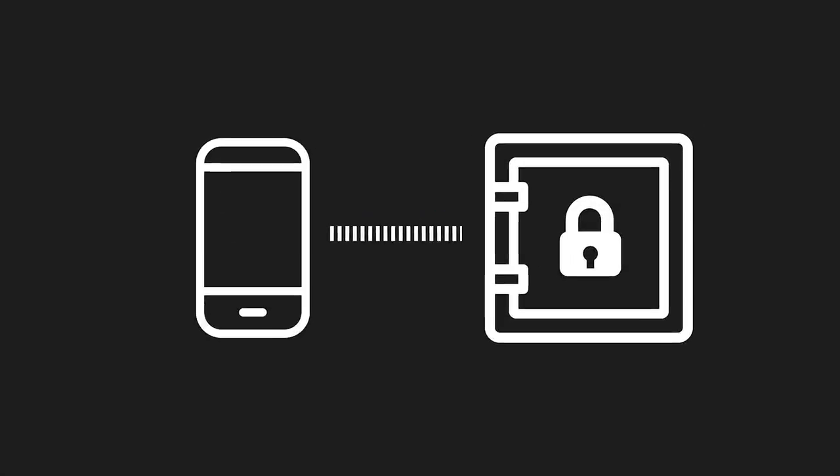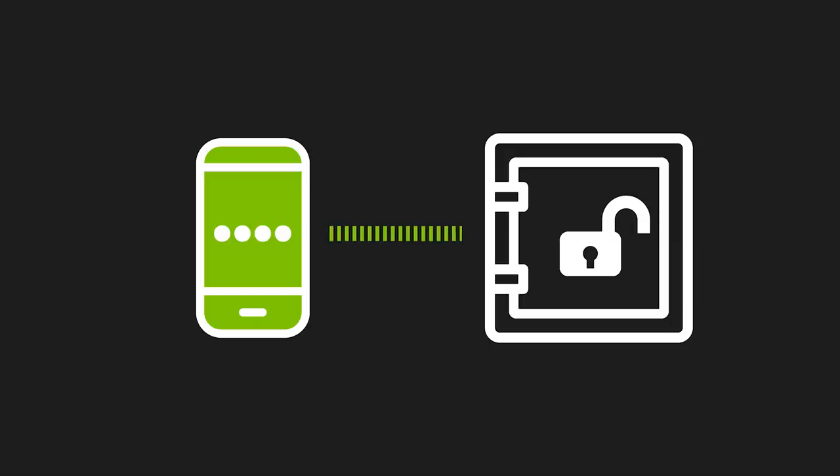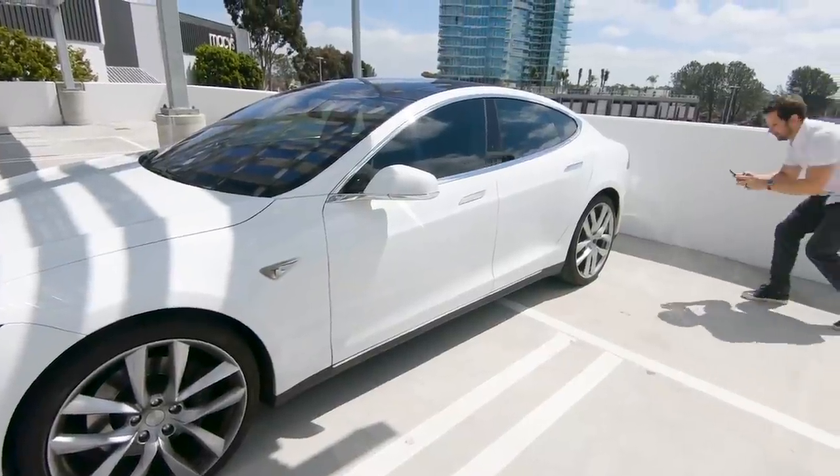Now, this could all be fixed with two-factor authentication, or 2FA. It works by requiring a randomly generated pin code when logging in from a new location or device. For example, if I go to my bank website and try to log in, I'll enter my username and password, then it will ask me for a pin code which is randomly generated using a separate app that I've authorized to generate these codes. So I have to go get that pin code and enter it as a second step for the login. But on the Tesla app, this doesn't exist.